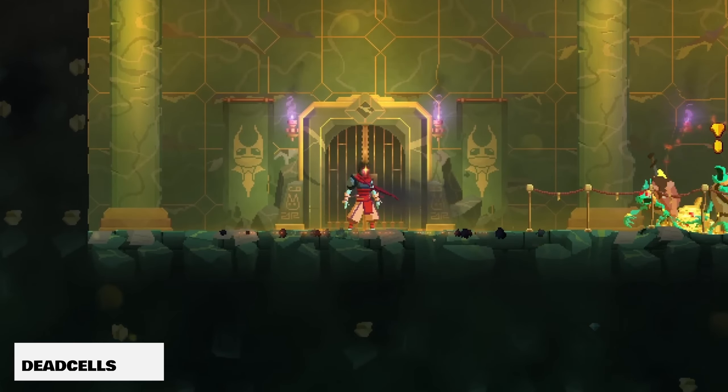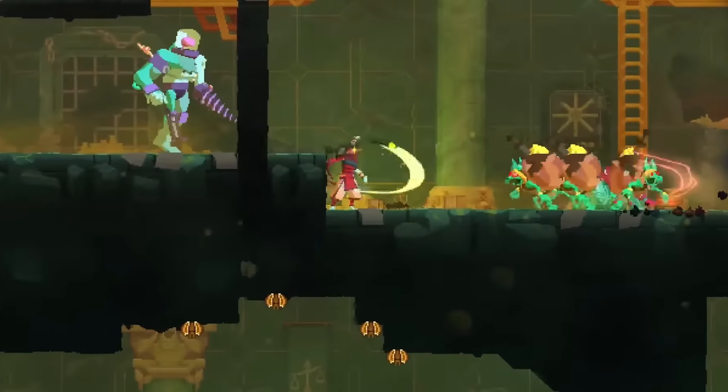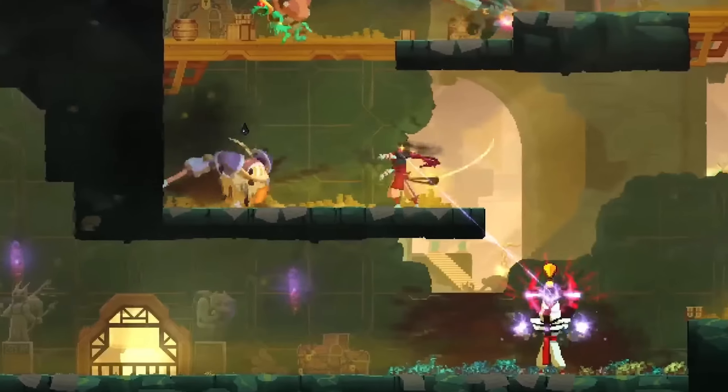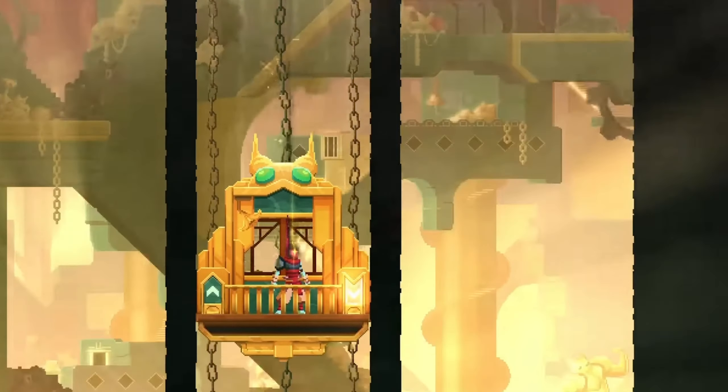Dead Cells is a game priced at $8.99, and this is your Castlevania-style platformer game with a bit of a retro style. It's actually a fantastic platformer — it's a ton of fun. The graphics are definitely in the 16-bit realm, but it's something that you're going to love if you loved Castlevania or you like platformers with a lot of action.